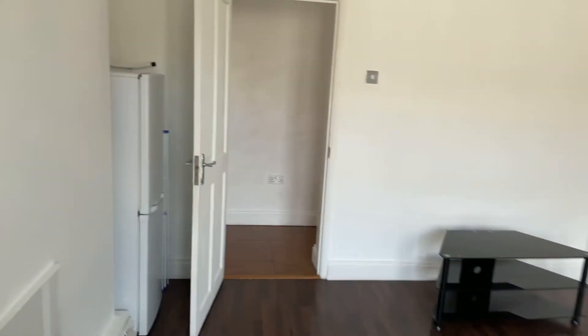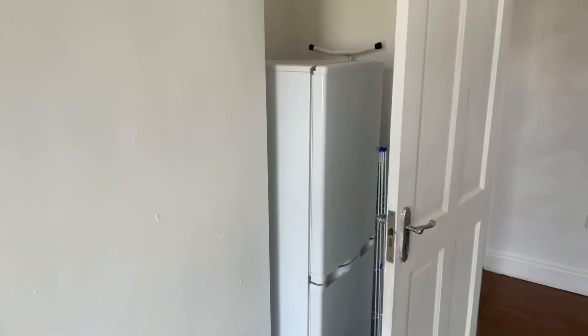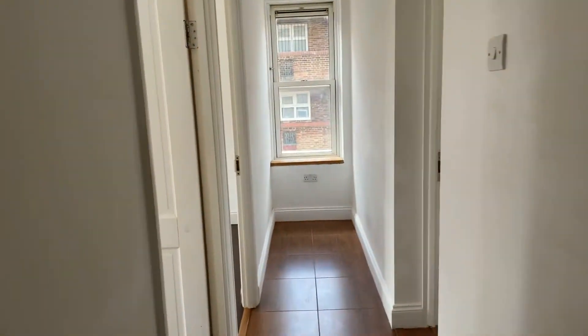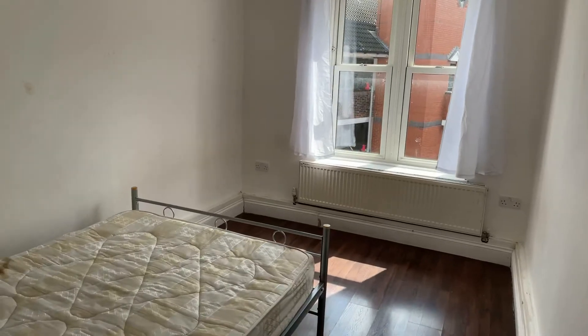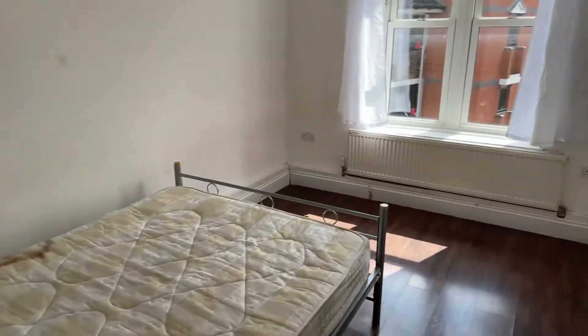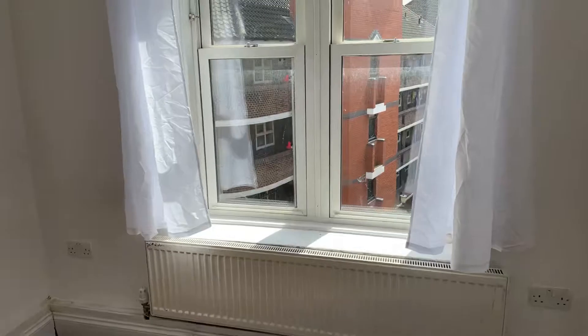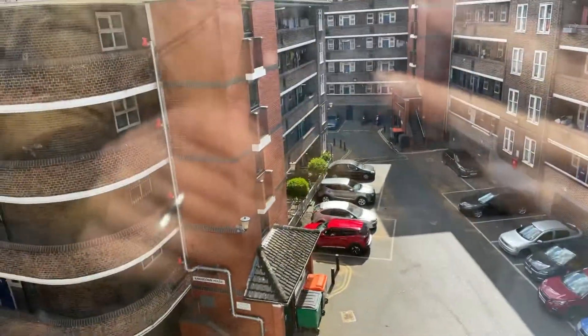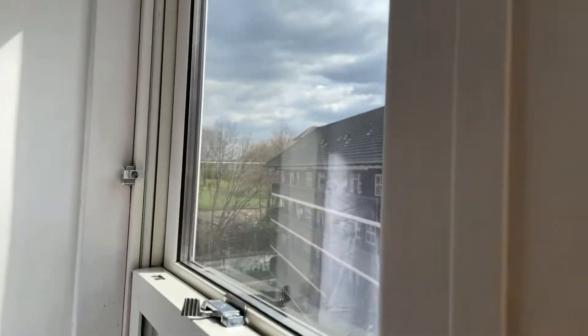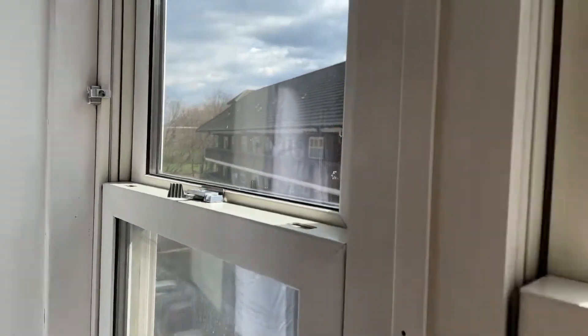It looks like there's another fridge freezer here as well — a bigger one, which makes sense. The rooms go smallest first. This one looks out onto the other side, where I showed you where Downs Park is.